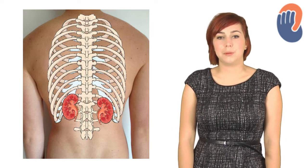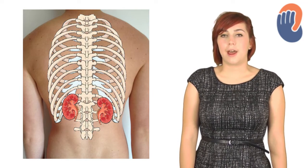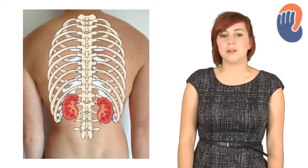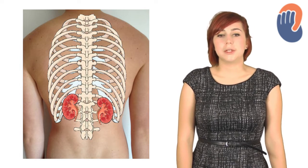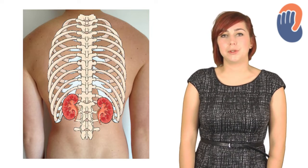Approximately one in a thousand people will be born with only one kidney. They're surrounded by layers of fat which serve to protect them from injury, and further protection is offered by the erector spinae muscle and the posterior abdominal wall muscles which lie posterior to the kidney. This protection is quite sufficient as the kidneys are only injured in approximately 10% of all blunt abdominal traumas.